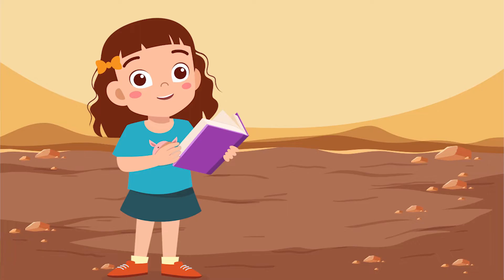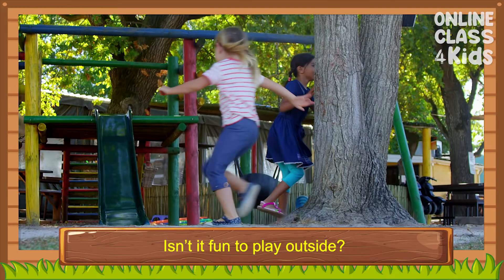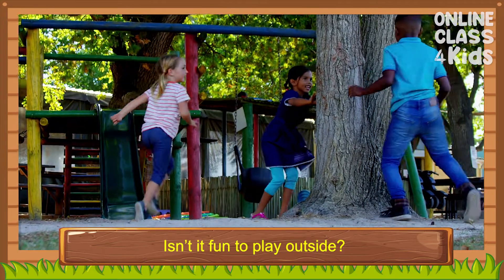Hello there! Welcome to another exciting episode here at All In Class For Kids! Isn't it fun to play outside?